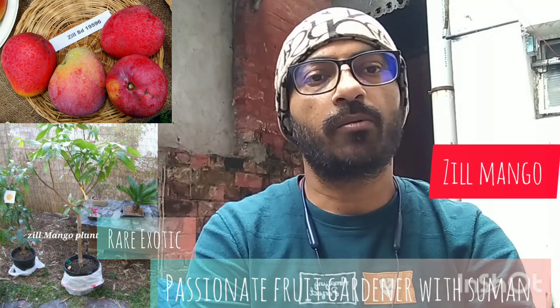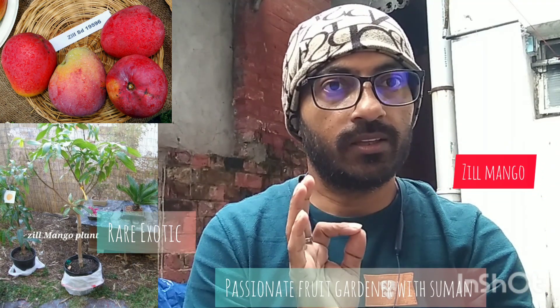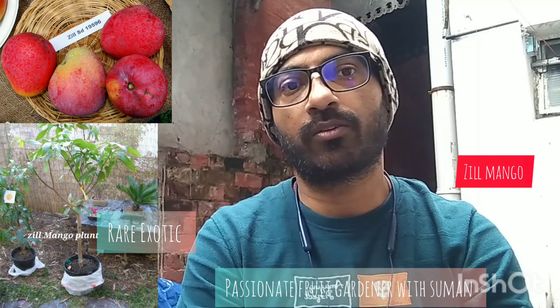Jill has a hybrid parentage of Hinden and Bombay. Hinden and Bombay were crossed with the Azle mangoes.